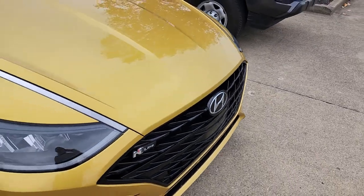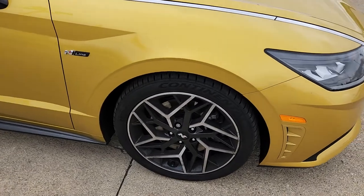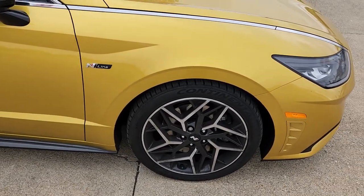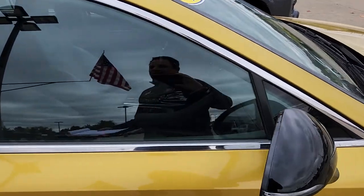I'm loving the grille. Love the rims. As you guys know who watch this channel, I like things blacked out, and we got great rims on this.